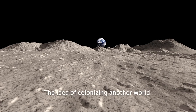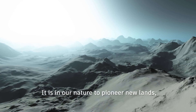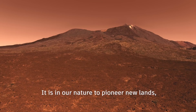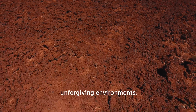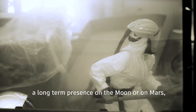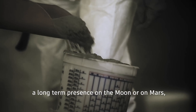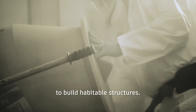The idea of colonizing another world has always been a fantasy of ours. It is in our nature to pioneer new lands, to settle and inhabit even the most unforgiving environments. If NASA's astronauts are to have a long-term presence on the Moon or on Mars, they'll need to figure out ways to build habitable structures.